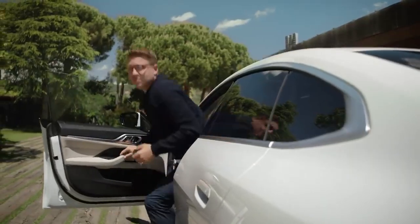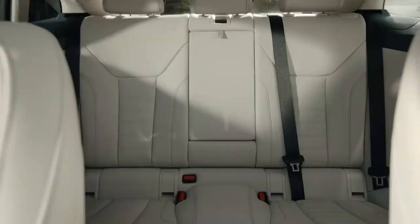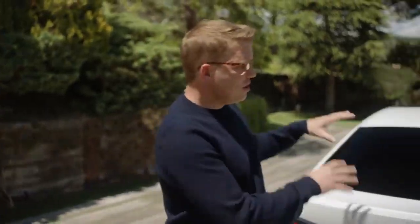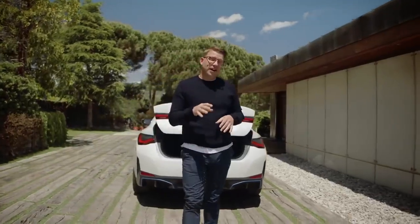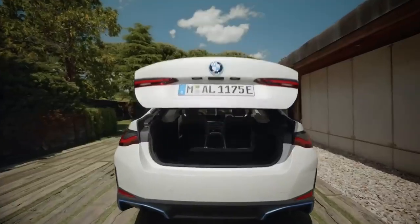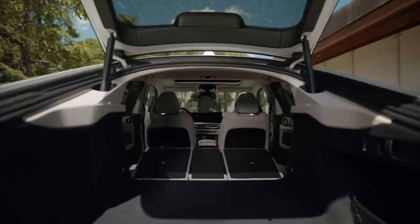As a rear seat passenger in the BMW i4 you get to experience its travelling comfort. Three people can enjoy ample head and legroom, and the door design connects seamlessly to the comfortable backrest. Folding down the backrest also reveals the great usability of the i4 — you can expand the boot volume from 470 litres to an almost touring model level of 1,290 litres.